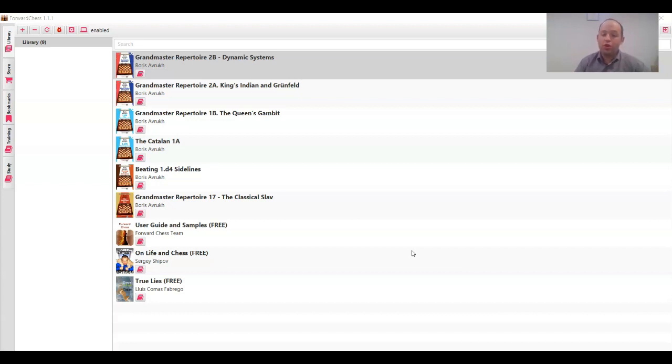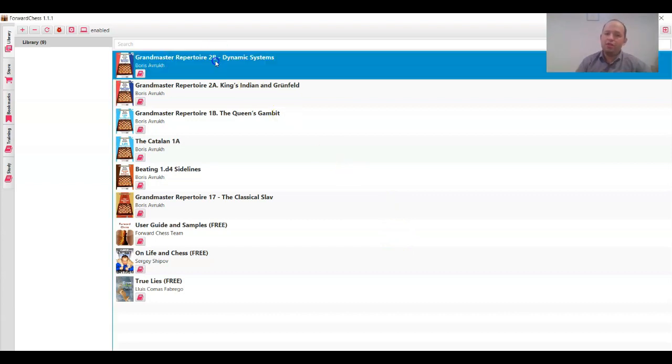It's been a really great time working with Quality Chess — I really enjoyed my collaboration with Jacob Aagaard, John Shaw, and all the guys who worked on editing my books. Now in this video I'm going to review my latest book, Grandmaster Repertoire 2B: Dynamic Systems. It covers different openings which are not exactly mainstream but nevertheless very important.